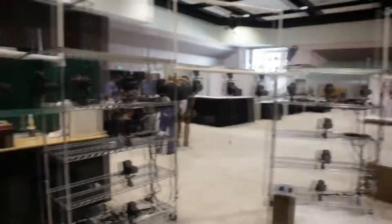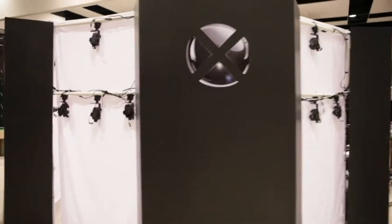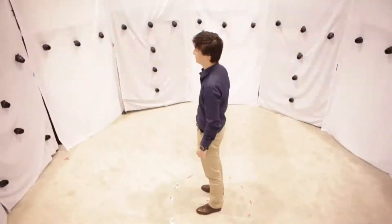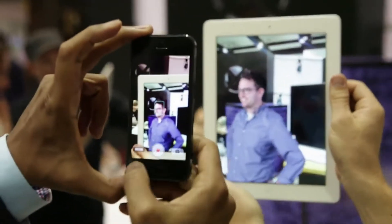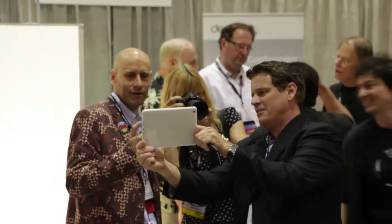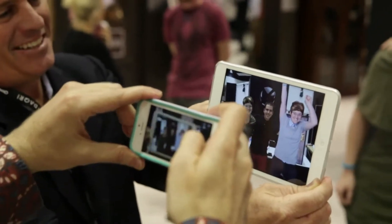In June of this year, we set up the Augmented World Expo, debuting the XXArray, which is right behind me. We made a big splash, capturing attendees as they came through. Folks would come in, get scanned, and come back to see a 3D avatar of themselves on an iPad in augmented reality. It was amazing to see the look on people's faces when they started playing with their own 3D avatars.